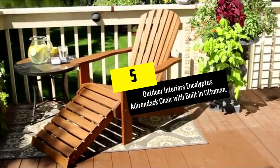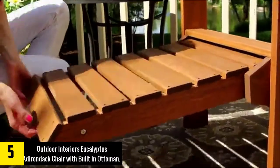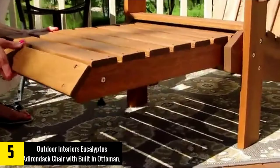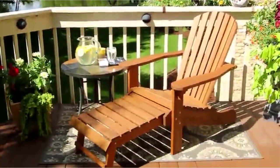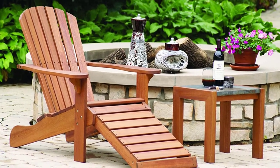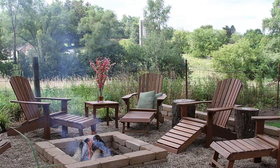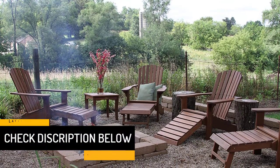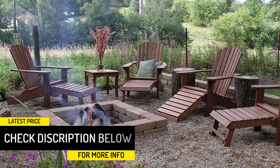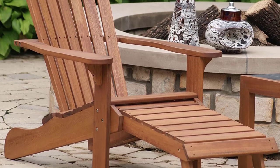Starting at number 5, we have the Outdoor Interiors Eucalyptus Adirondack Chair with Built-in Ottoman. Named after the mountains in the state of New York, the Adirondack Chair has been a favorite of backyard loungers since its invention in 1903. Originally designed to allow comfortable seating even on steep hills, its low seating height and wide arms are ideally suited for maximum relaxation. Made entirely of solid acacia wood, it is an exceptionally sturdy, comfortable, and attractive chair, with a fold-out footrest for added comfort.